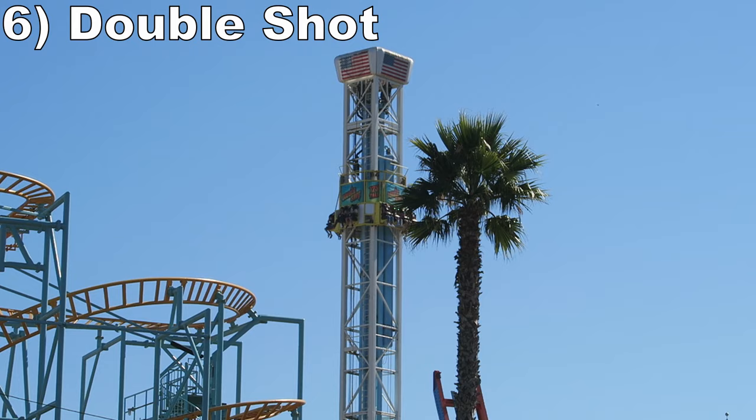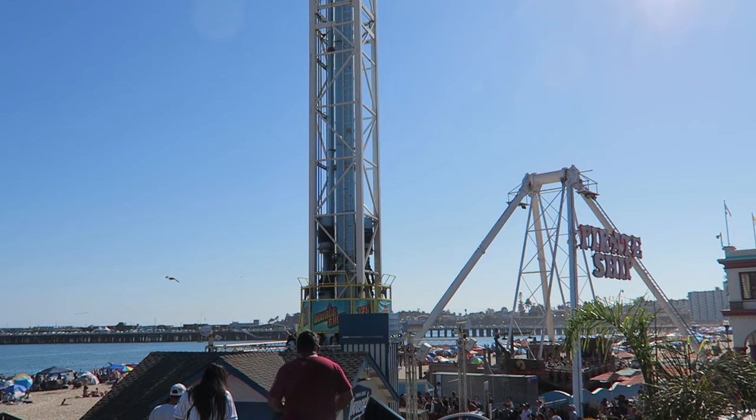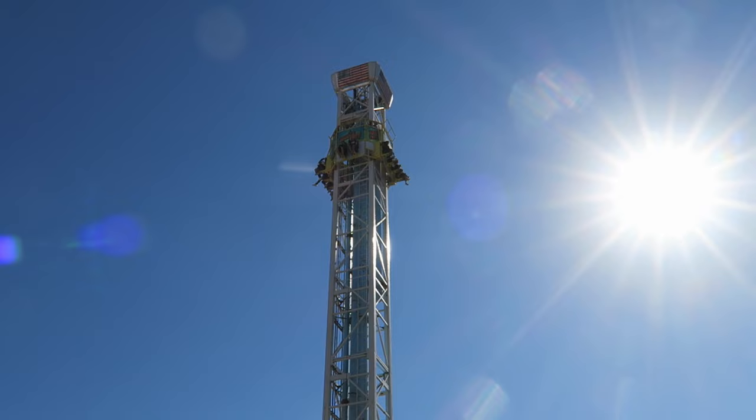#6 Double Shot - This 12-story tall S&S drop tower packs a punch. The launches are pretty tame, but both may in a sense offer quick but strong bursts of ejector airtime. And you also get arguably the best views of the park and beach from atop the tower — it's the tallest ride after all.